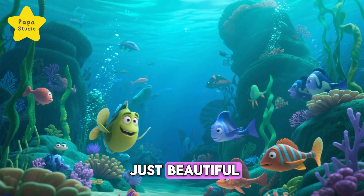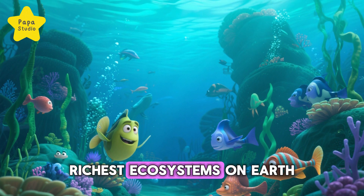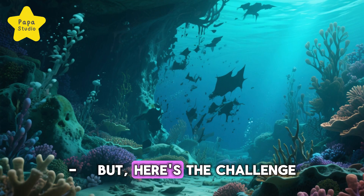The reef is not just beautiful — it's alive. It's one of the richest ecosystems on Earth, but here's the challenge.